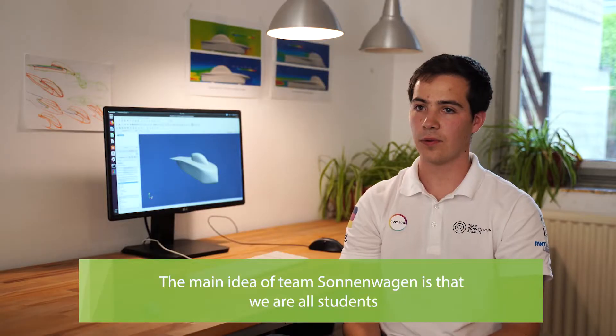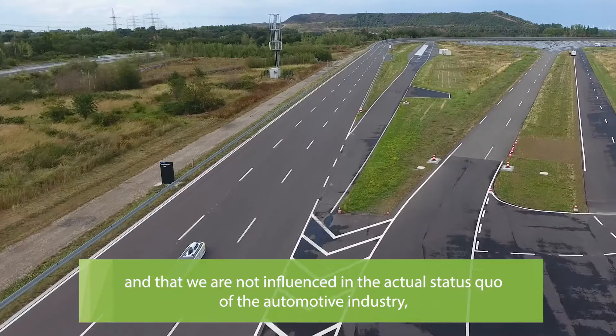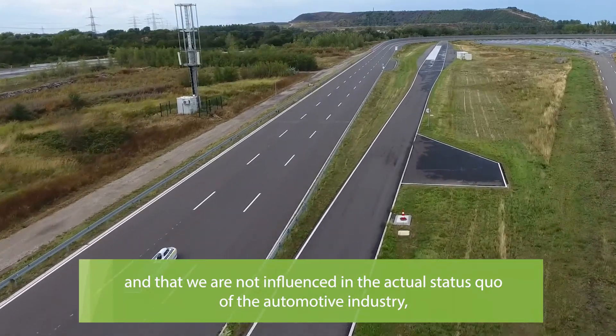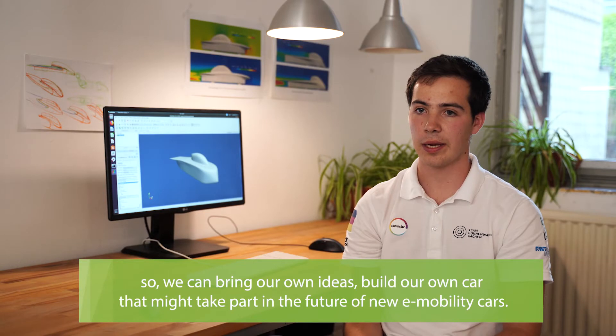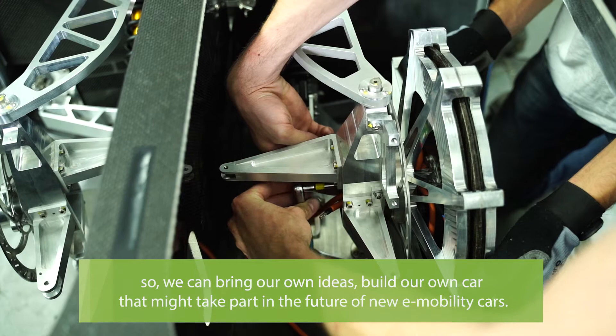The main idea of Team Sonnenwagen is that we are all students, and we are not that influenced by the actual status quo of the automotive industry. So we can bring our own ideas and build our own car that might take part in the future of new e-mobility cars.